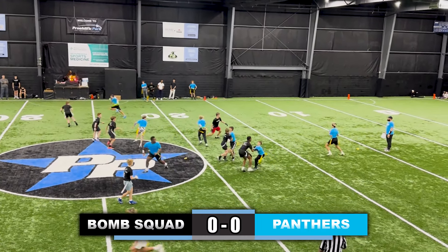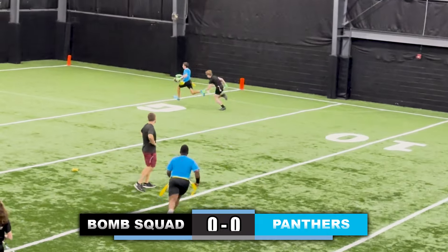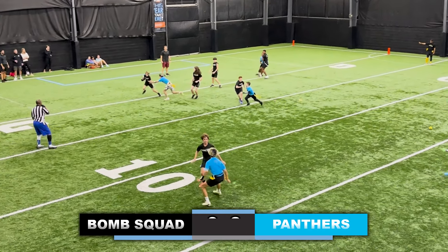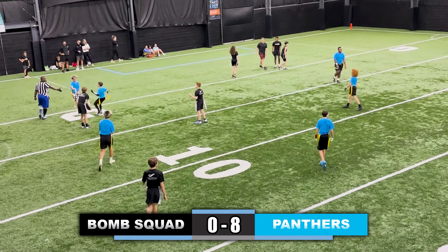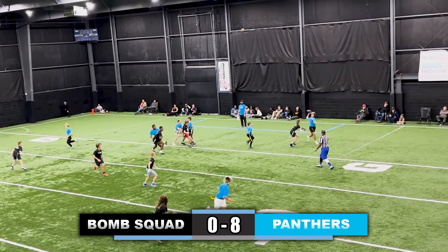Championship highlights, 7th and 8th grade Panthers throw the ball deep to the receiver right over the corner's head for the touchdown. Now the Bomb Squad has the ball, they hand it off and it's pulled in the end zone for a safety, going up 8-0. Now the Panthers trying to respond and extend the lead.